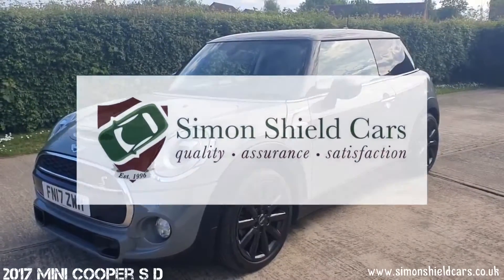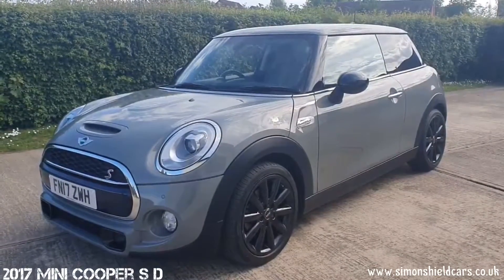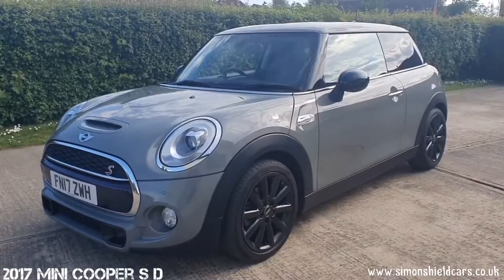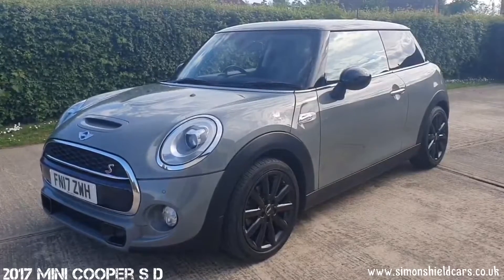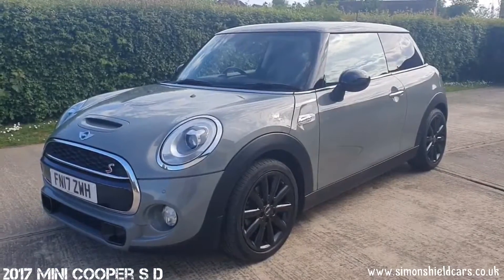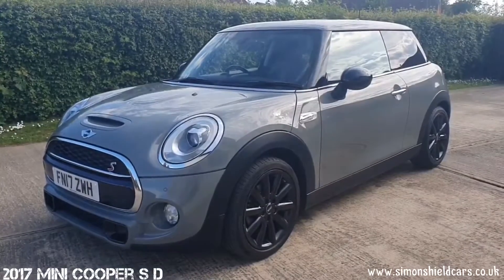Hello, welcome to Simon's Shield Cars. Today we're going to show you an absolutely beautiful Mini which we've taken in. What we've got here is a 2017 on 17 plate Mini Cooper SD, so the S diesel model. Three door, finished in moonwalk grey metallic, which is a gorgeous colour, with the 17 inch Cosmos black alloy wheels, black roof and black mirror cap. We've got a full service history with it. It's done 32,600 miles and it has got quite a few extras on it as well over and above standard.